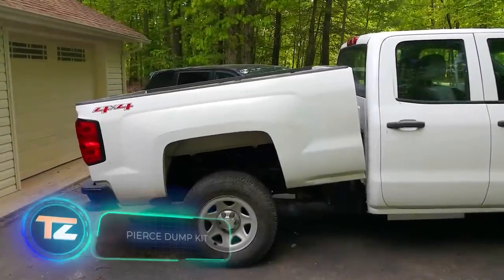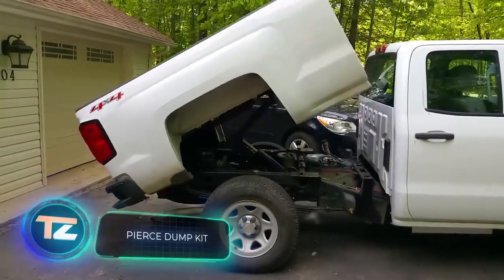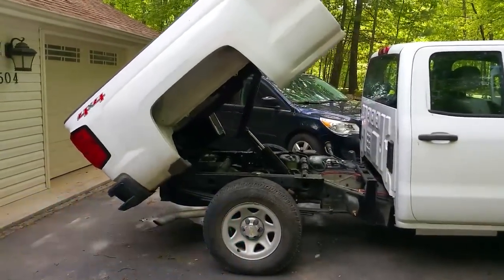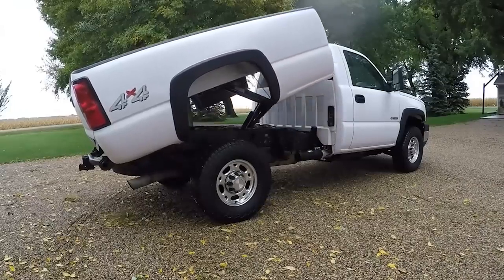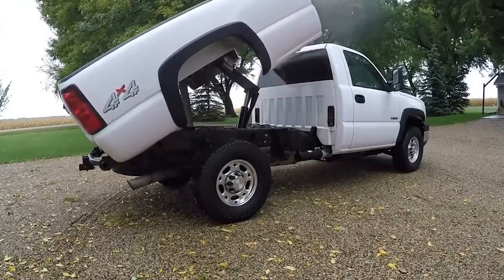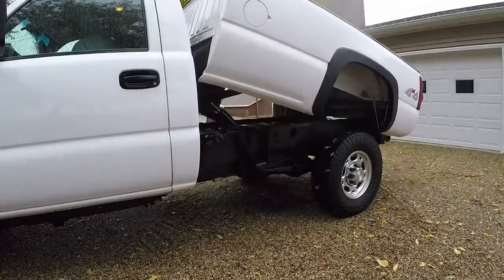Did you know how quickly Ford used to sell F-150 pickup trucks? At a rate of two vehicles per minute. And that's just one model from one company. Think about all the people who own pickup trucks — many of them might consider upgrades down the road.